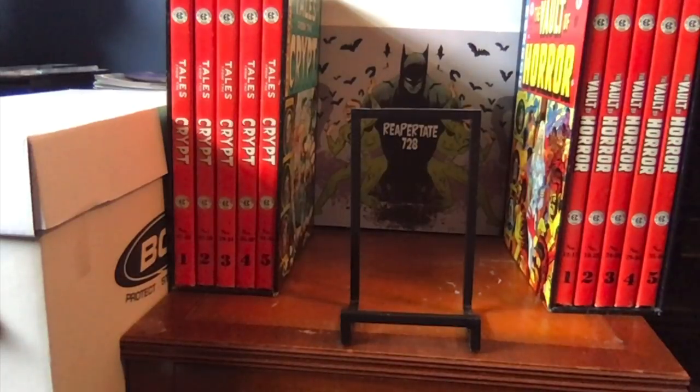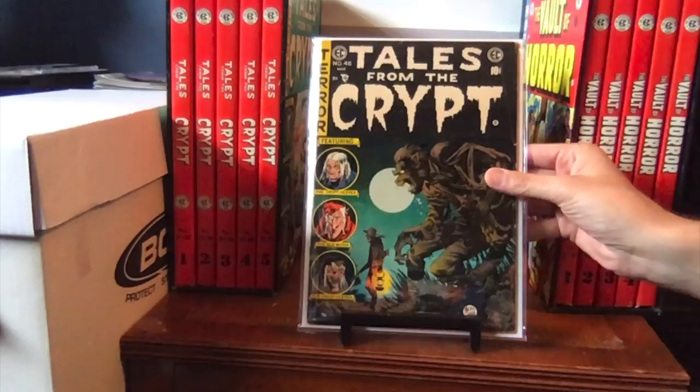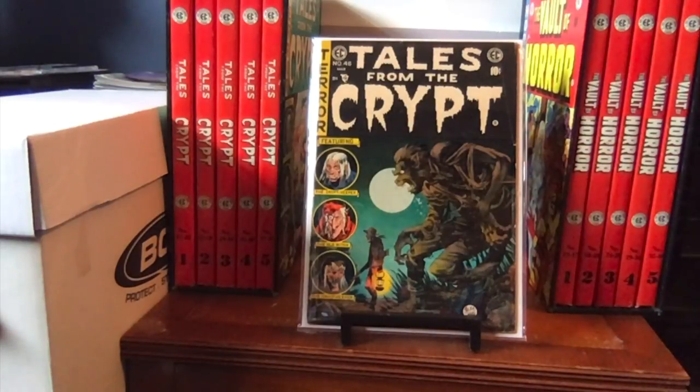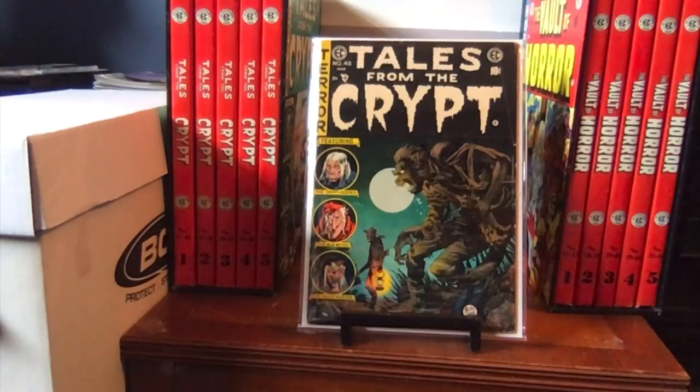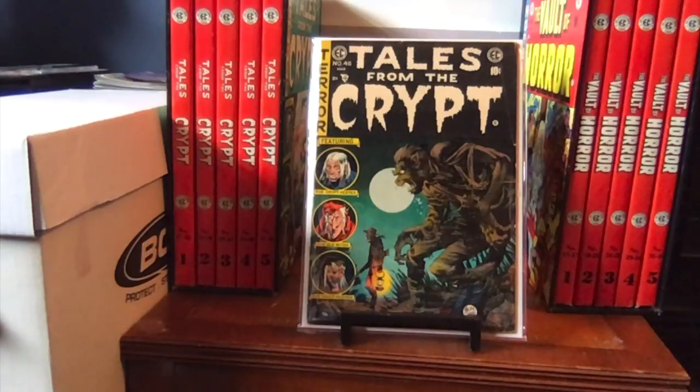Hey everyone, here we go. We're going to start off with number 46. I'll talk to you a little bit about these issues as we go along because there's a lot to cover. It's a real pleasure for me to finally have completed my entire Tales from the Crypt run, or what I consider the Tales from the Crypt run. So we'll start off with number 46.